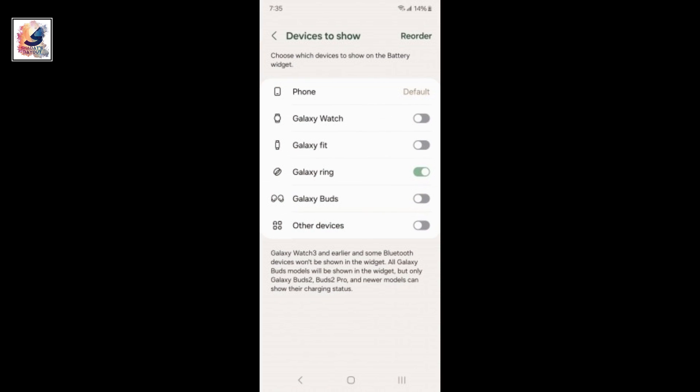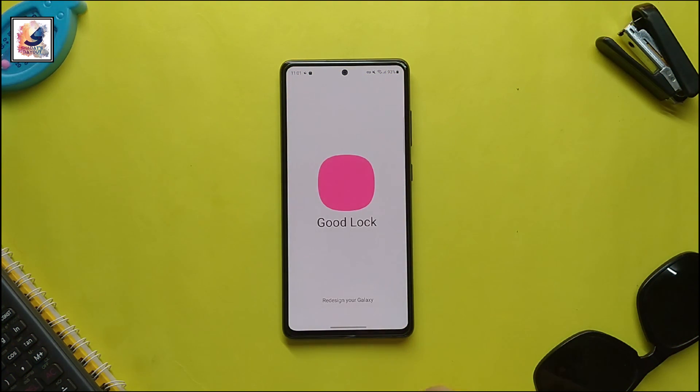The Samsung Galaxy Ring is now listed in the battery widgets section of the GoodLock app alongside other Samsung devices.